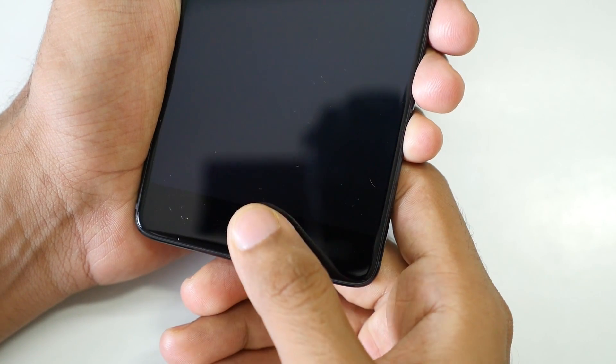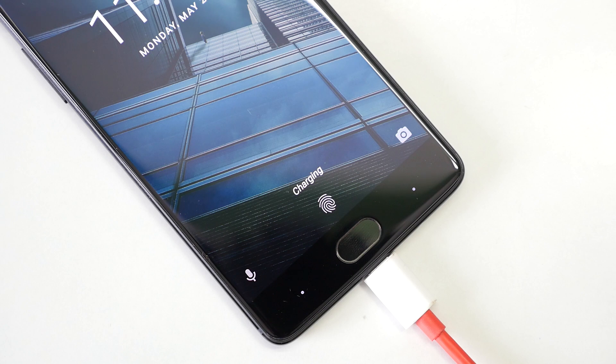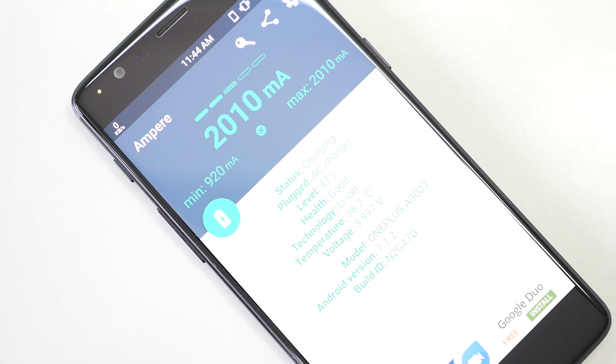I will leave a link to this ROM in the description box below, so do not forget to check it out if you have the OnePlus 3T. Two very good features on the OxygenOS of the OnePlus 3T are the very fast fingerprint sensor — which is present on the Lineage OS ROM too, so no issues — and the second is dash charging. If you're worried whether dash charging will work on this ROM, yes, dash charging works super fine with no issues whatsoever.